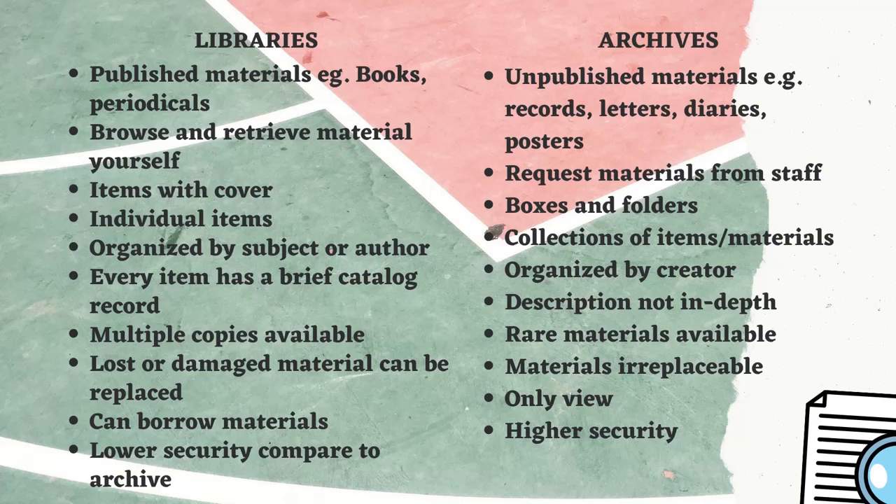In a library you can browse and retrieve materials yourself, but in archives you have to request materials from the staff of the archive department. Items in the library are available with covers, but in archives items are available in boxes and folders.